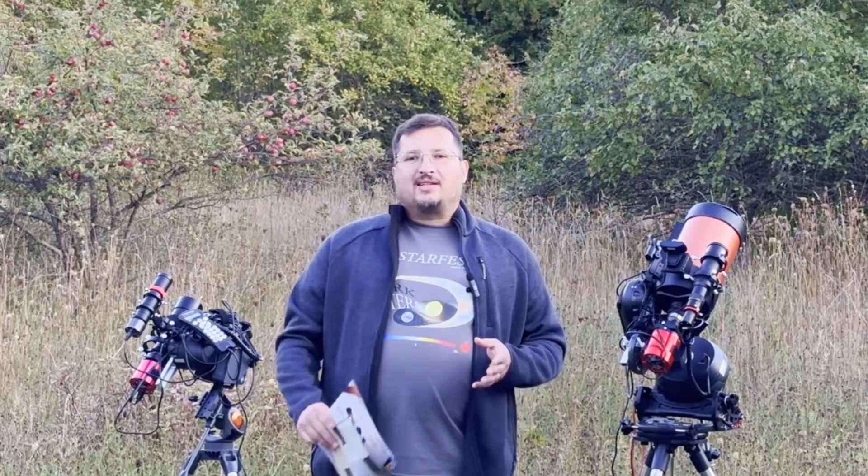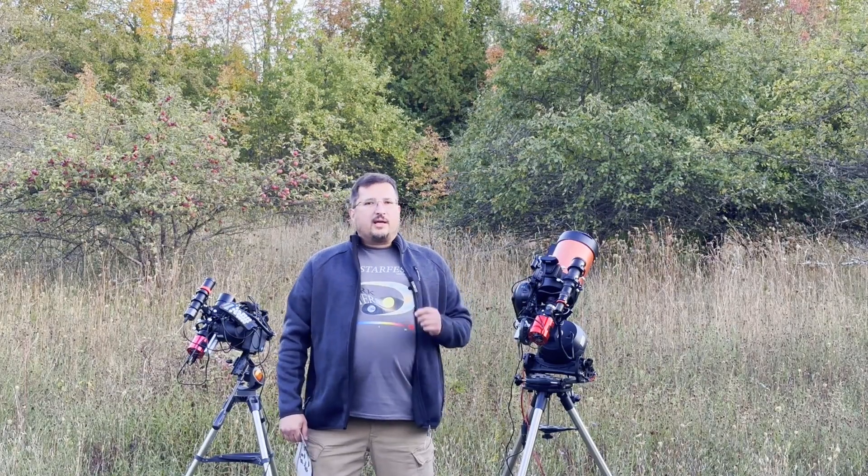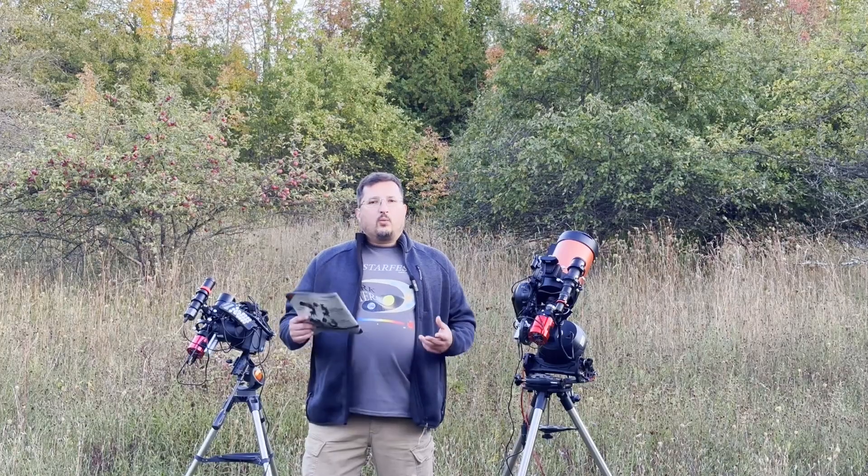Hey everybody. Last spring, I set down a challenge based on the 101 weirdest cosmic objects from the January 2024 issue of Astronomy Magazine. For this fall, the challenge is to image another one of these 101 weirdest cosmic objects, and this one is called Heinz Variable Nebula — it's also called Struve's Lost Nebula.